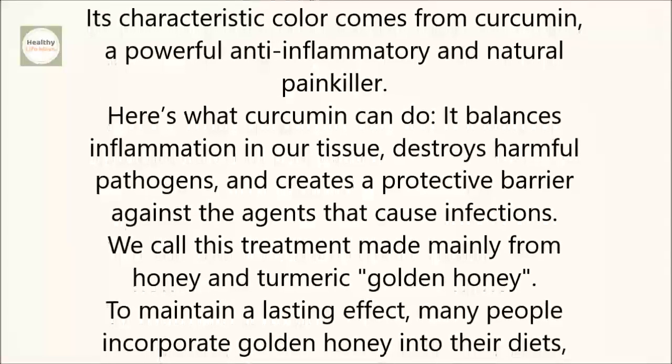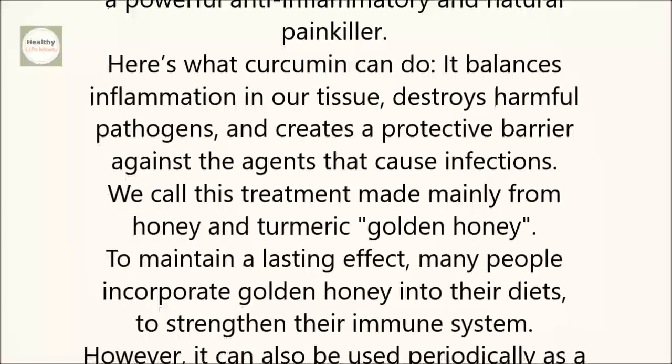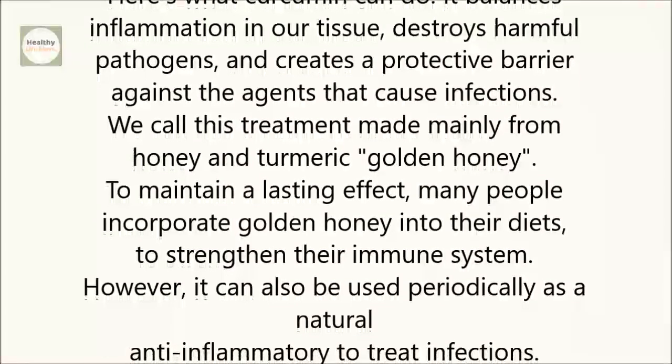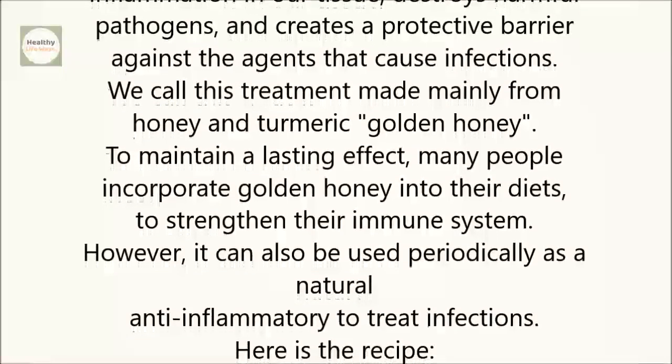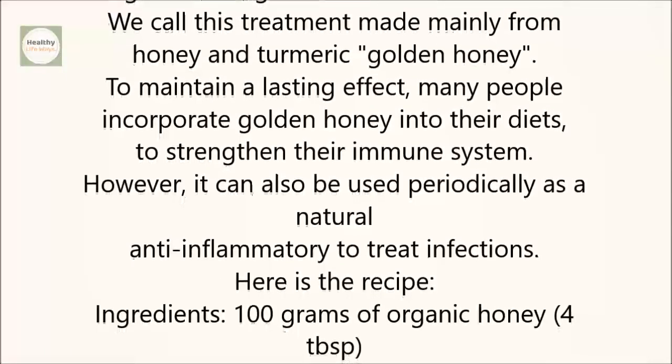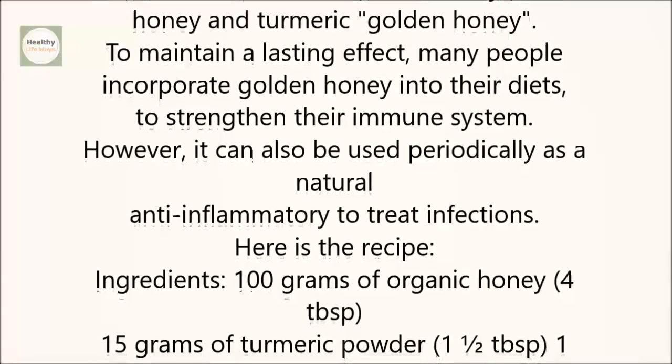We call this treatment made mainly from honey and turmeric, golden honey. To maintain a lasting effect, many people incorporate golden honey into their diets to strengthen their immune system. However, it can also be used periodically as a natural anti-inflammatory to treat infections.